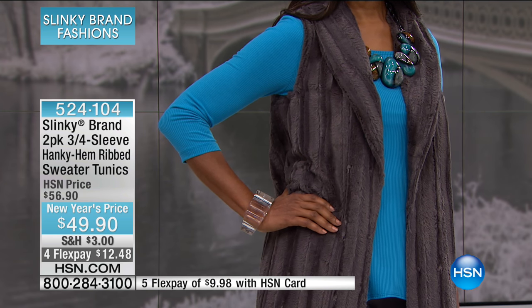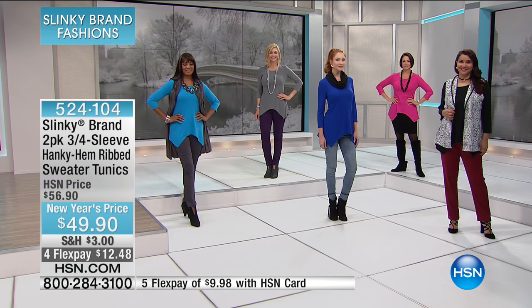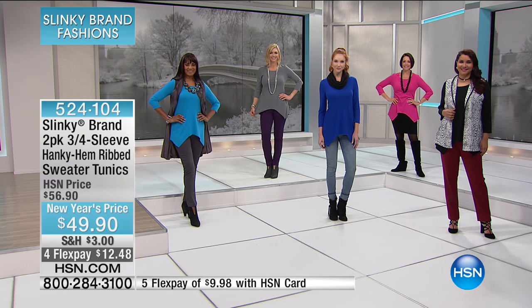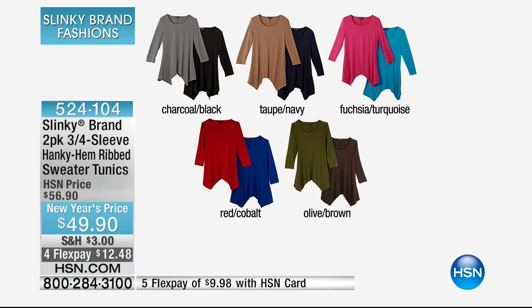I love that you're picking up bright pop colors that seasonally will transition through spring and summer months. Super versatile, super easy, but with that beautiful lightweight ribbed texture that makes it sophisticated — dress it up, dress it down. Here are your two-pack color combinations: beautiful hanky hem long tunic length with gorgeous ribbed sweater knit. $12.48 to get that home on Flex Pay.